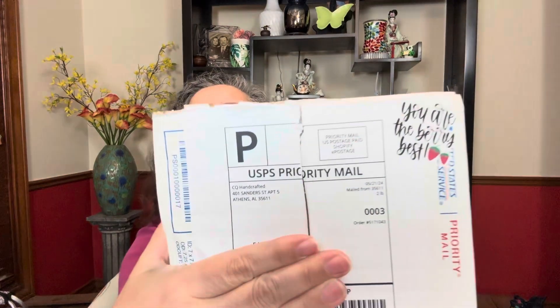Hi everyone, I'd like to do a quick little video for a new-to-me vendor. This is called CQ Handcrafted, and if I remember correctly, this was from Melissa Johnson, who had posted something on Facebook about 'hey, if you haven't tried this, you really needed to go try it,' so I was like, all right, I'm gonna jump in there and go check it out.